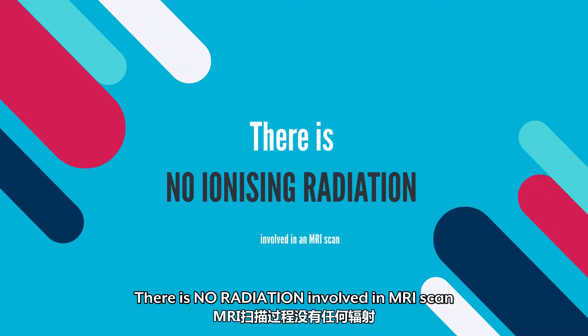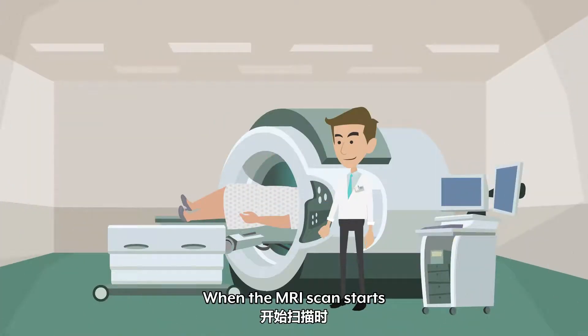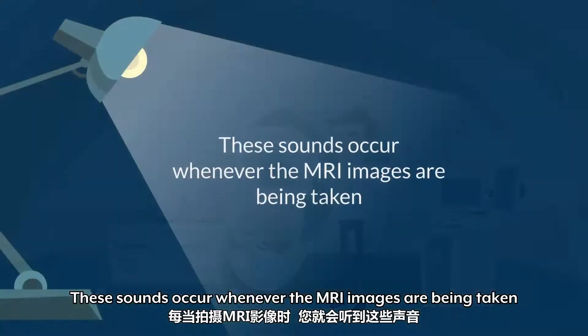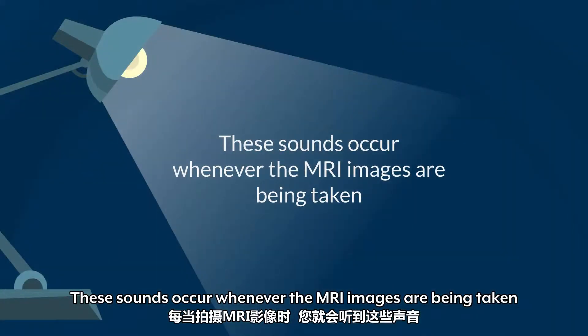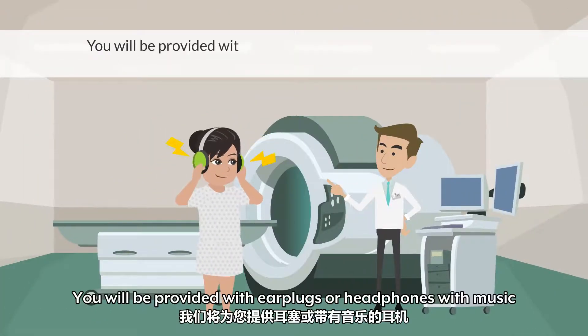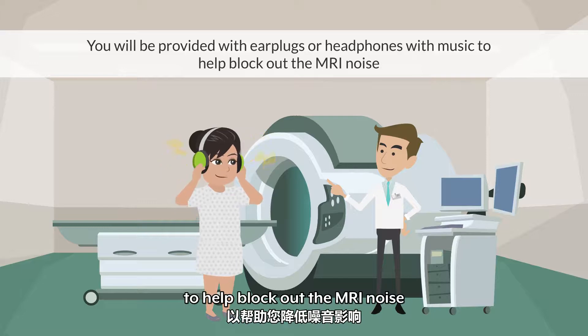There is no radiation involved in the MRI scan. When the MRI scan starts, you will hear some loud knocking noises. These sounds occur whenever the MRI images are being taken. You will be provided with earplugs or headphones with music to help block out the MRI noise.